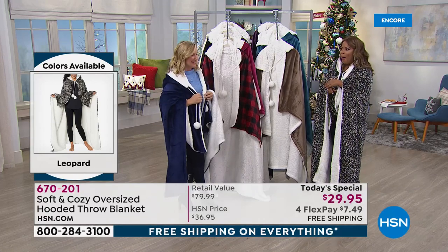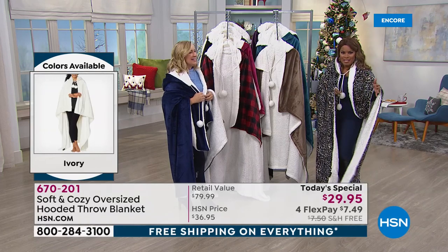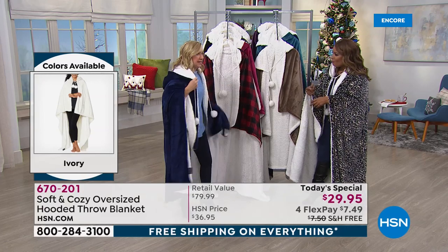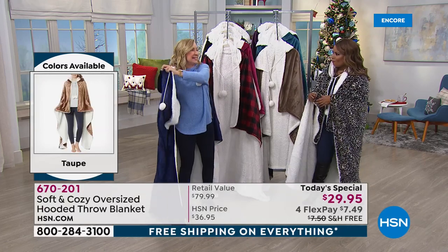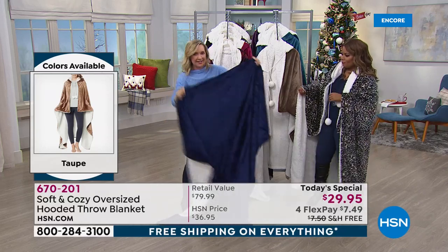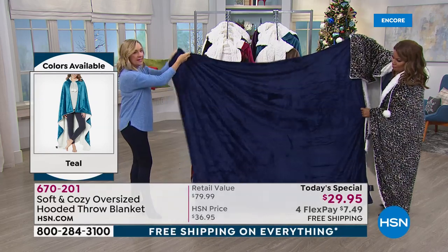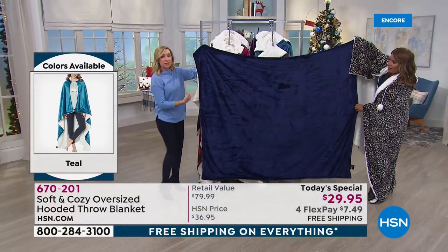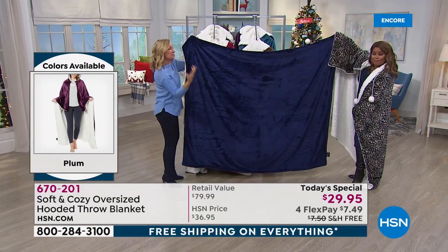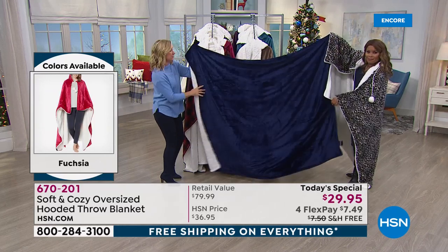Let me go over the colors once again. Remember, these are more generous in size than even our previous years. Typically a throw is 50 by 60 inches — this is 60 by 70. The width of this is our typical length, and the length is 70 inches. So you can use this on your bed, on your sofa, and then wrap yourself in it and still be hands-free.